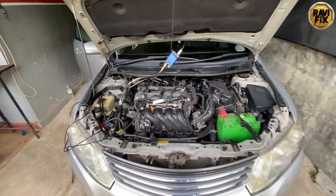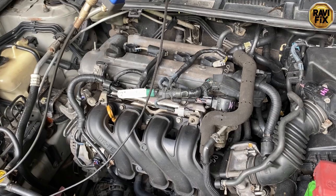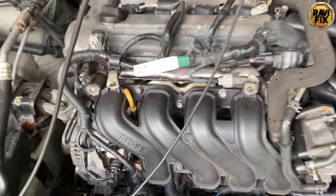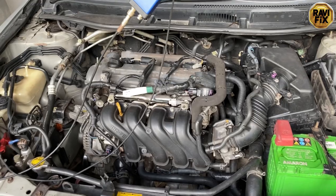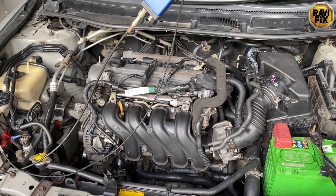Hi, my name is Ravi. Today I'm working on a Toyota Corolla Allion 2007 1.5-litre 4-cylinder car. The customer complaint on this car is rough idling — he mentioned it has an annoying vibration at idle. Let's diagnose it.